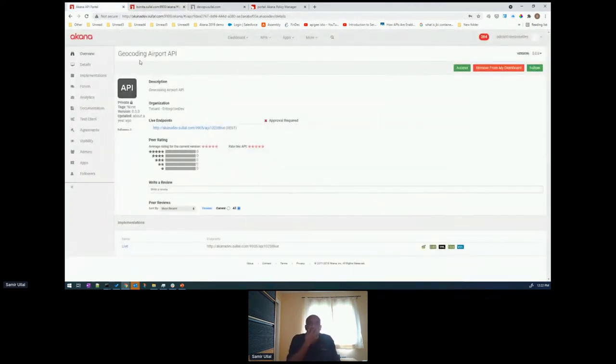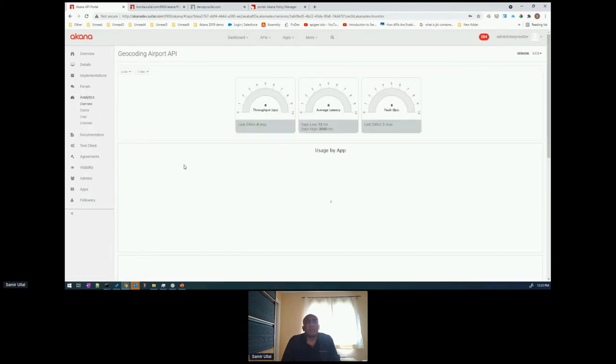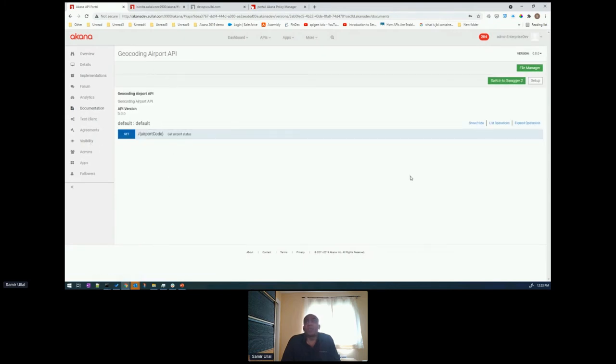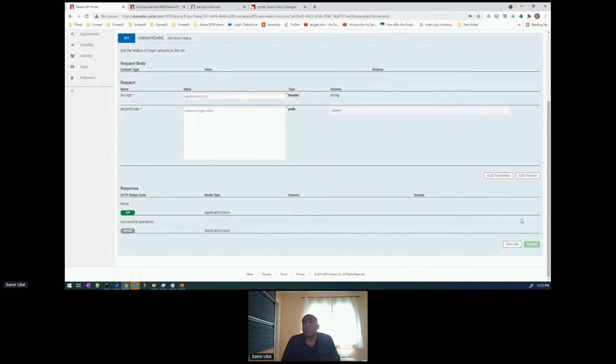Coming back to the admin view, I have a lot more details on the left-hand side as an API administrator. Within an API, each feature gets turned on and off — forum capabilities, ticketing capabilities, alerts generated by the platform. There's an analytics section showing operational metrics like throughput and average latency. Then there's documentation, which is interactive — I can expand an operation and send a test request from here. There's also a built-in test client. Most people use Postman, and I use Postman myself, but this test client has the intelligence to interact with the Akana gateway.